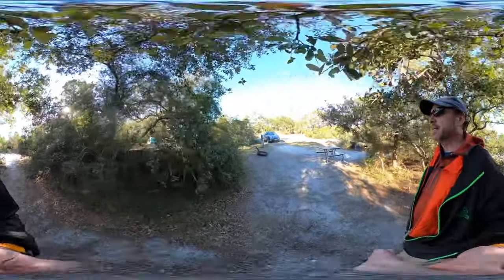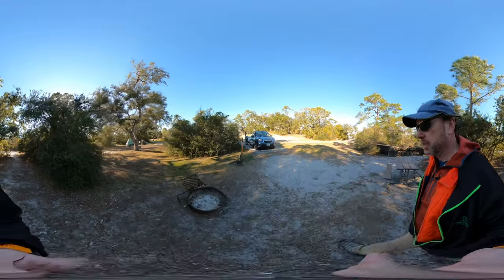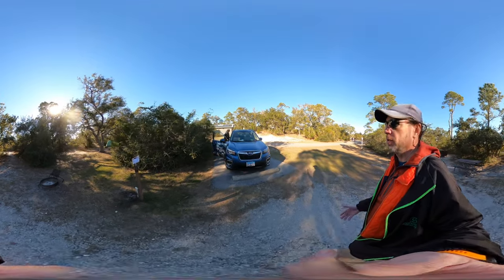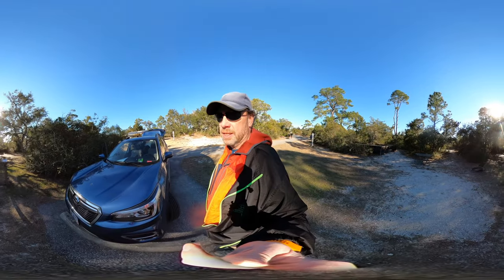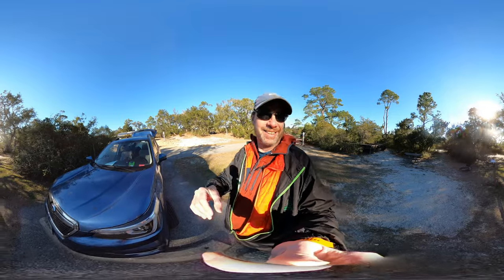Really cool spot, but they do not sell firewood — that's one of the downsides. Maybe it's winter and nothing's open, but there's no store; you really have to bring everything you're going to use. Bring your own wood — it's the only place I know where that's the case.